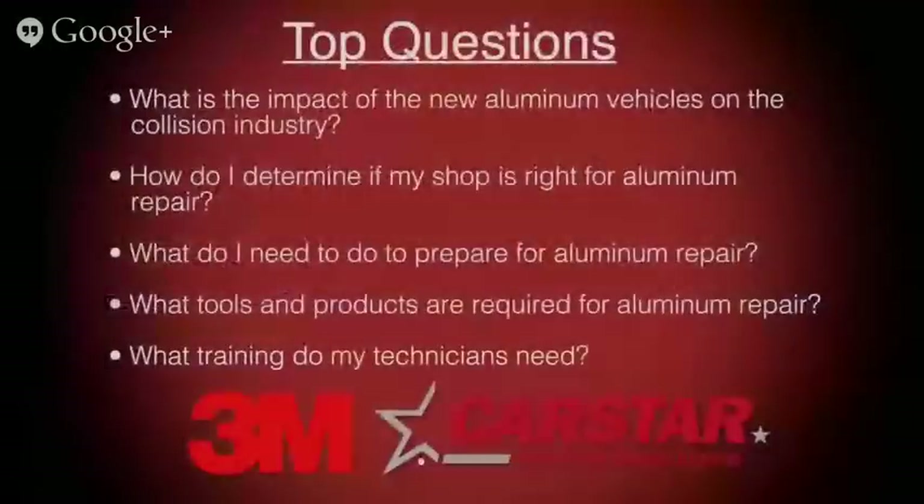3M has been working with OEMs for several years to validate the tools, products, and processes for aluminum repair. Now 3M is helping shops around the country to implement their proven portfolio of products, tools, SOPs, and materials to expertly repair aluminum body vehicles. We at ABRN have polled our readers about some of the biggest questions and concerns about aluminum repair, and today our experts are going to help us tackle these.